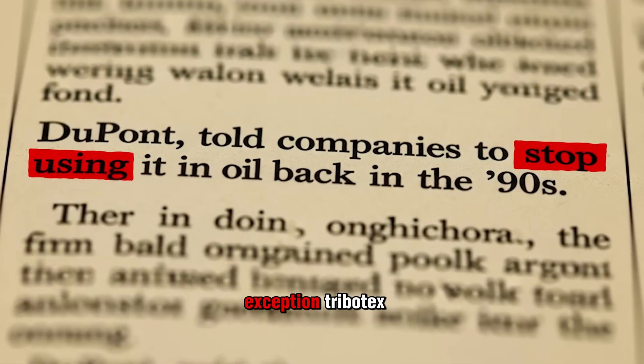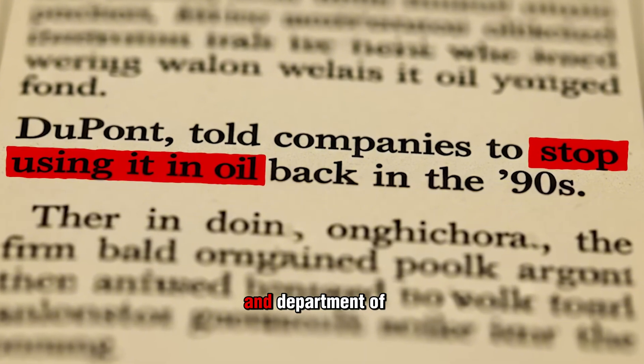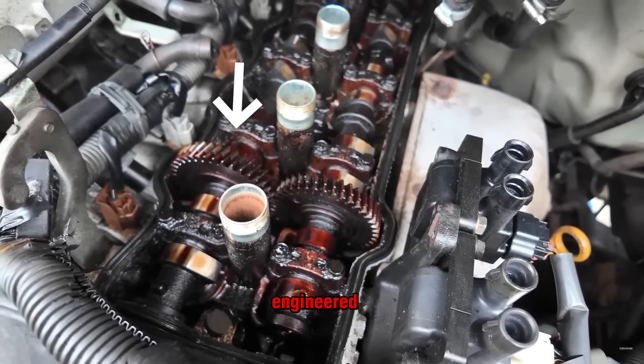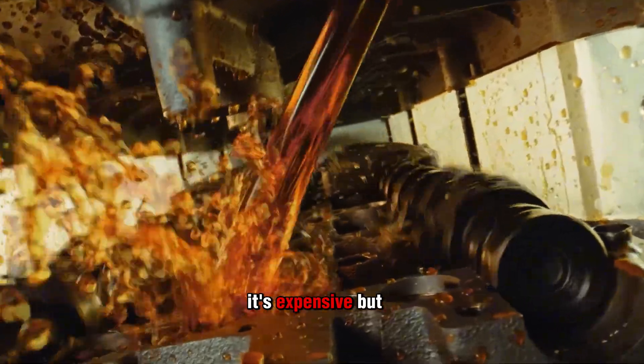Just flashy packaging with words like nano armor or metal bonding, designed to trick people who don't know better. To be fair, there's one exception — this product actually came out of NASA and Department of Energy research, and it uses engineered ceramic particles that bond to metal under heat. It's expensive, but it's real.